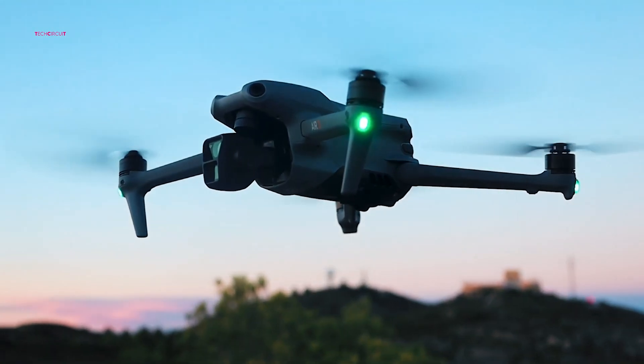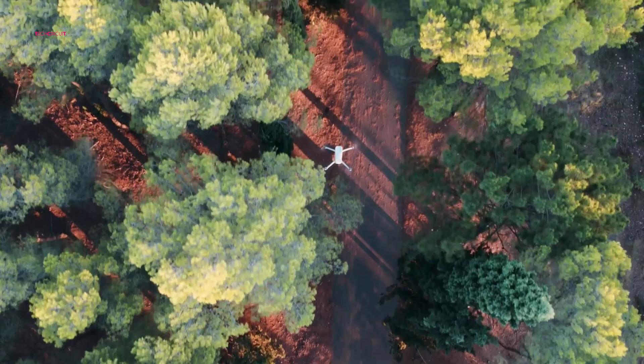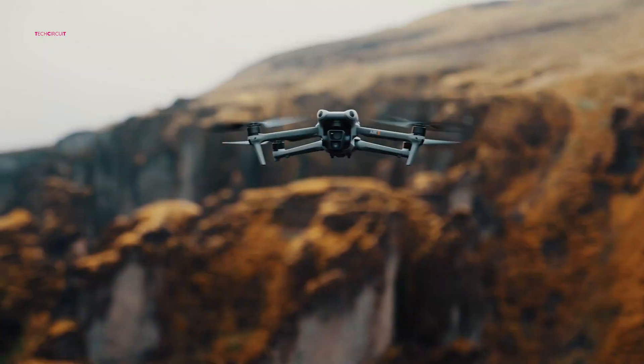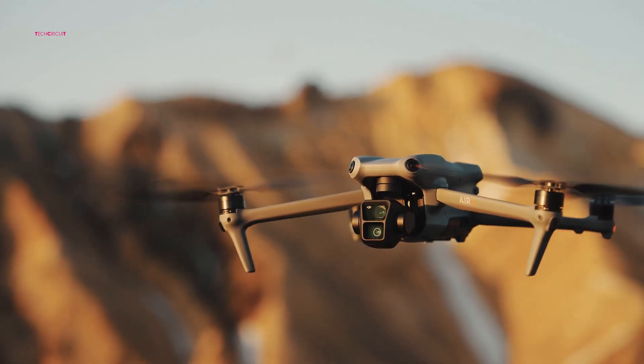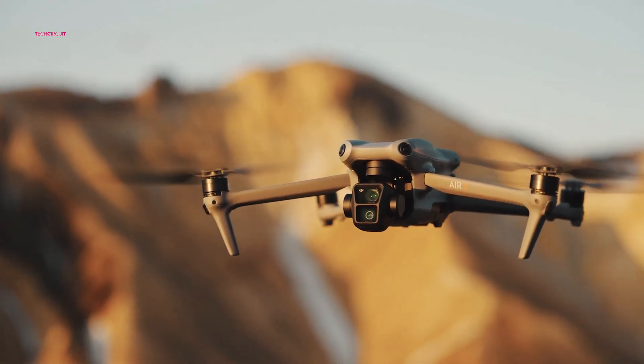The anticipation is palpable, and the drone community is eagerly awaiting the official unveiling of what could be a game-changing addition to DJI's lineup. The Air 4 is poised to not just fly, but to soar.